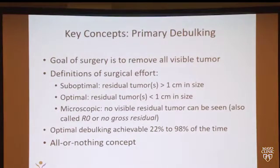We categorize our surgeries as suboptimal, where we have more than one centimeter of tumor left; optimal, which is less than one centimeter of tumor; or microscopic — no visible disease, no residual disease, no gross residual disease, or R0. Depending on where patients have surgery, optimal debulking rates range from about 20 to 98%. We really have an all-or-nothing concept, which means either you go for it and do a big surgery and take everything out, or you stop — you don't want to put a patient at surgical risk if you can't really get everything out.